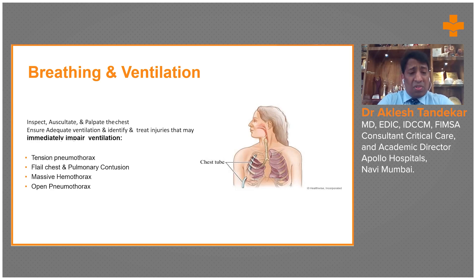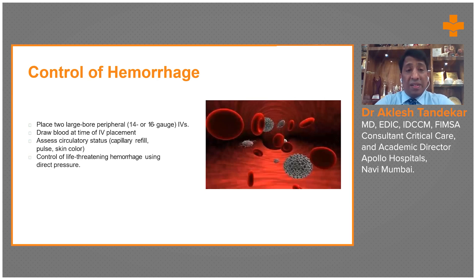If the patient has open pneumothorax, a three-sided dressing should be applied, allowing air venting during expiration while permitting air entry during inspiration. If the dressing is not properly done — with three sides sealed and one side kept open — air will accumulate inside, and the open pneumothorax can convert into a tension pneumothorax. These situations must be addressed immediately.